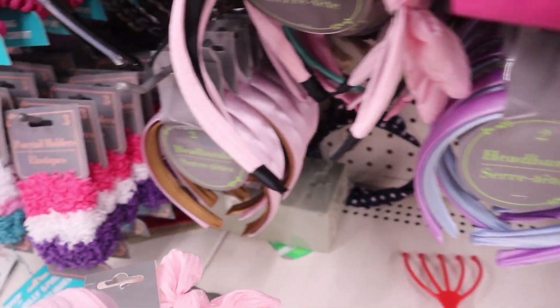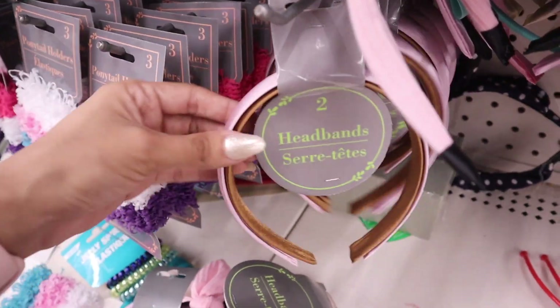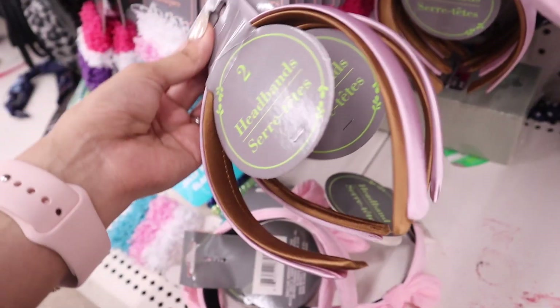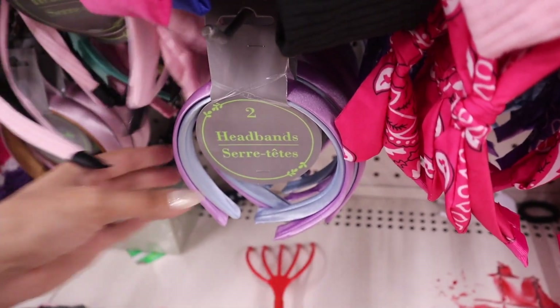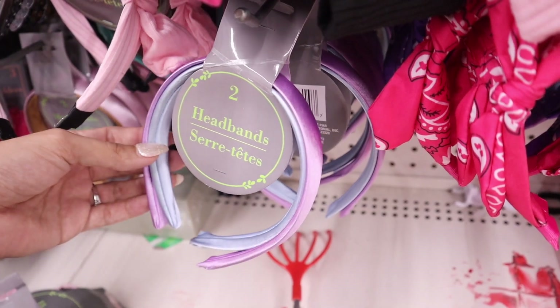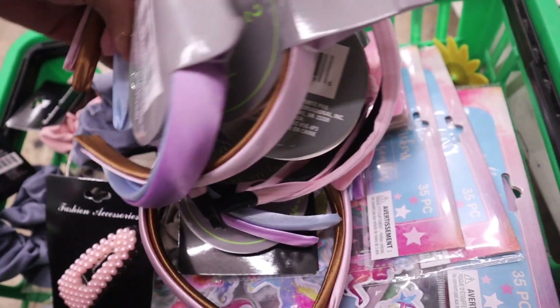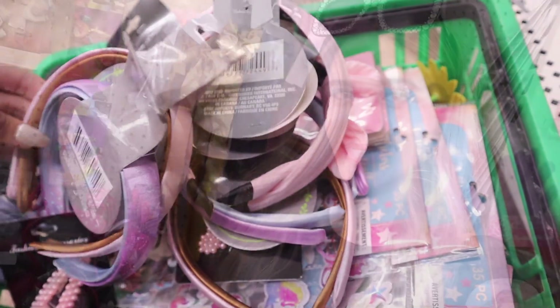Two headbands for a dollar is definitely a deal! They have pink and brown — I feel like my daughter's going to love it, so one for her and one for you. The next color is purple and blue, and I need to get two of those as well. Which one is your favorite? Let me know!